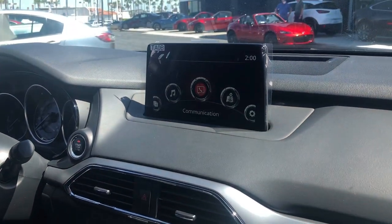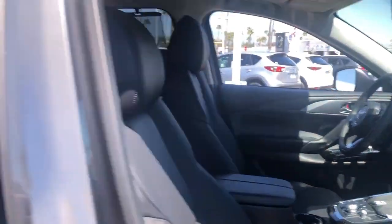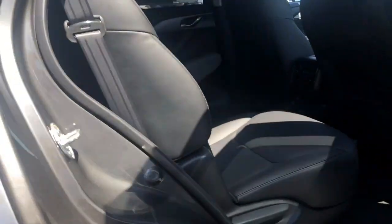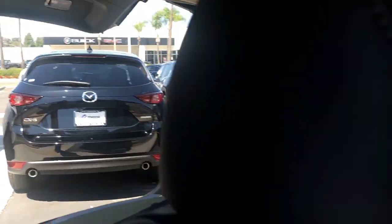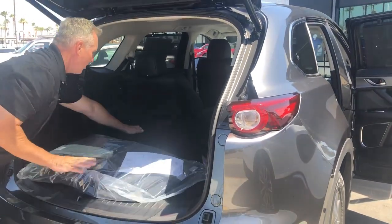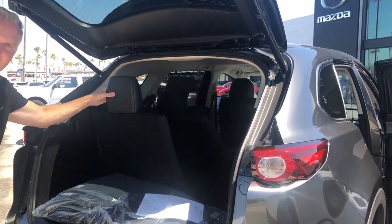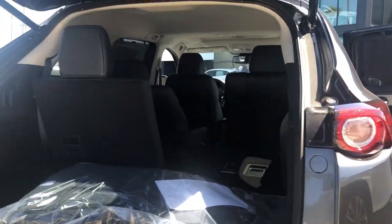This car does come available with captain's chairs in the back seat, which this one has. We have a power liftgate, and the third row comes up with ease — there are two of them. LED tail lights and parking sensors are also included on this premium package Touring model.